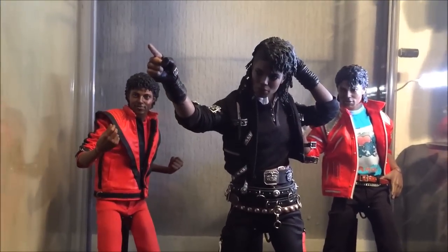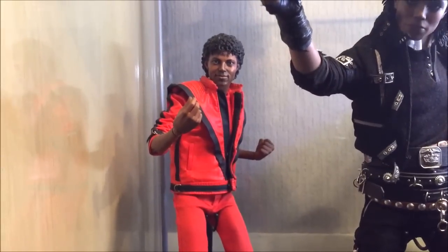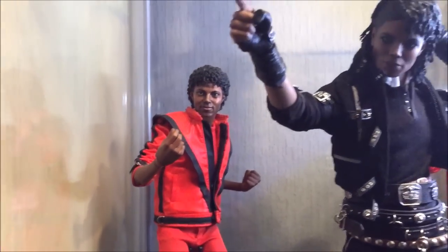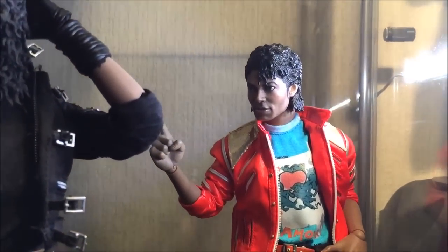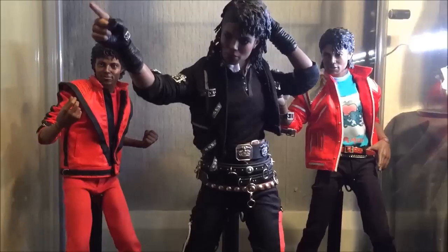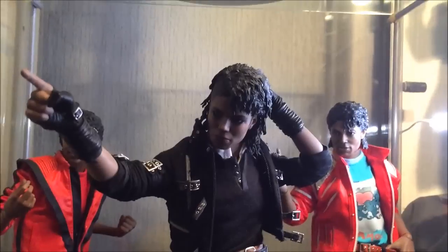Down here you can see three versions of Michael Jackson. I did used to have the Billie Jean one but thought it was the worst available, the price became attractive and I moved it on. I do miss it sometimes, more so for the outfit. I've got the Thriller one at the back, then Billie Jean which I think has got the best head sculpt, and at the front the DX03 - Bad and Dirty Diana. I very rarely have the Dirty Diana clothes on because I think the Bad clothes are so iconic.